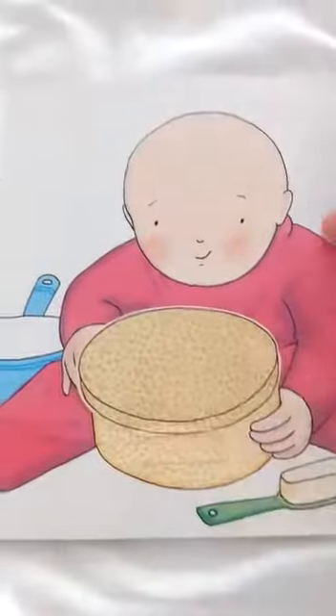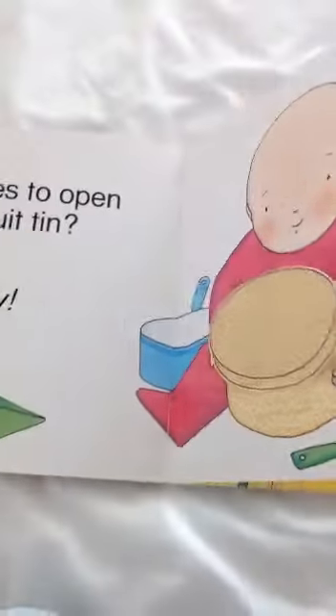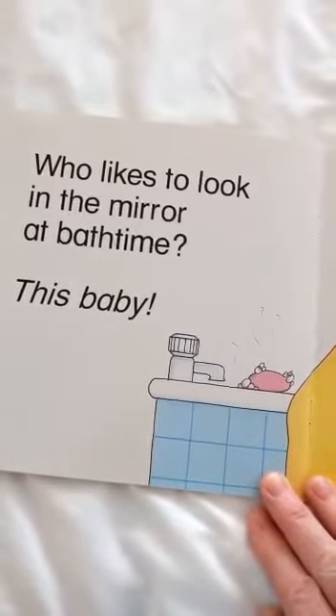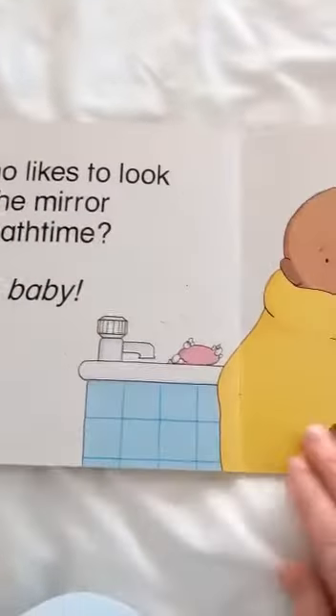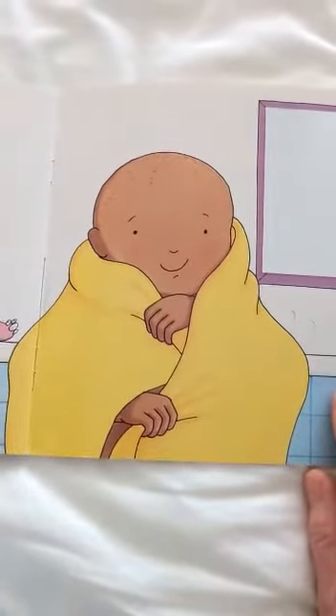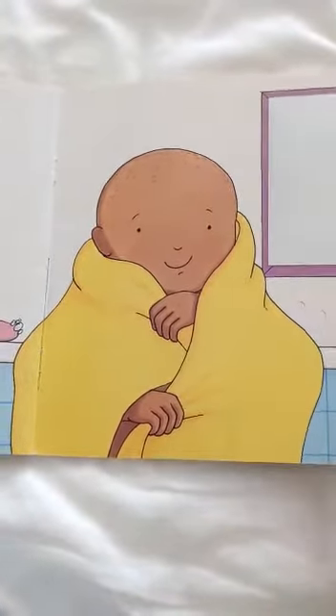Yummy yummy. And my tummy. Who likes to look in the mirror at bath time. Let's see. Oh look it's a mobile phone. If you go into your bathroom and look in the mirror, tell mummy and daddy what you'll see.